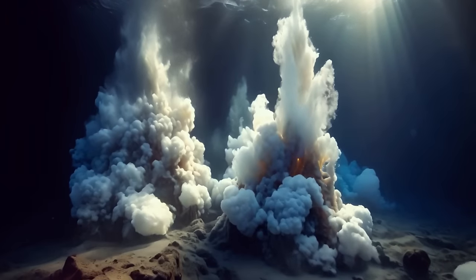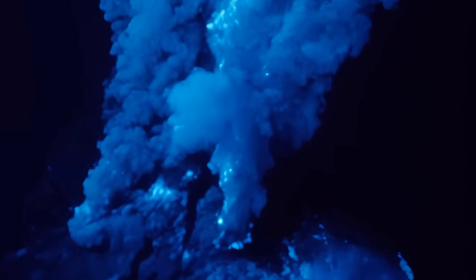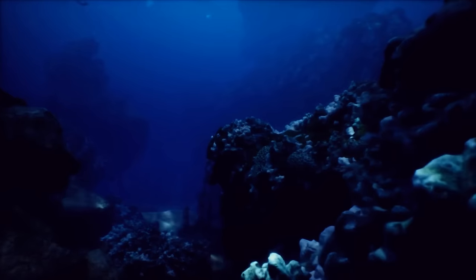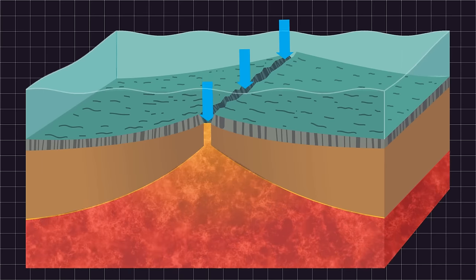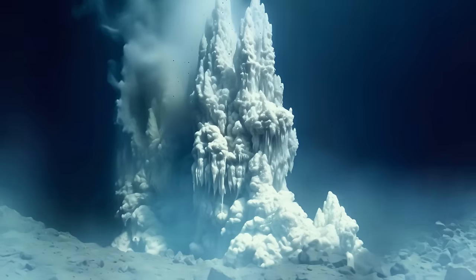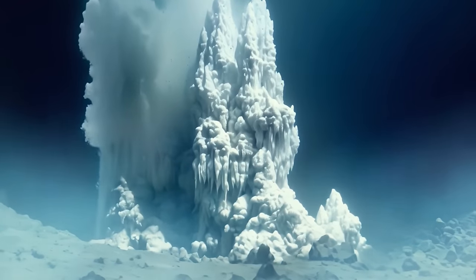These vents are actually like hot springs on the seafloor, but instead of bubbling with warm water, they release a fluid that has been superheated in the crust of our planet. When seawater seeps into these cracks and travels deep into the crust, it comes into contact with the extremely hot mantle, heating the seawater to very high temperatures, and as it moves back up towards the surface, it carries dissolved gases and minerals.